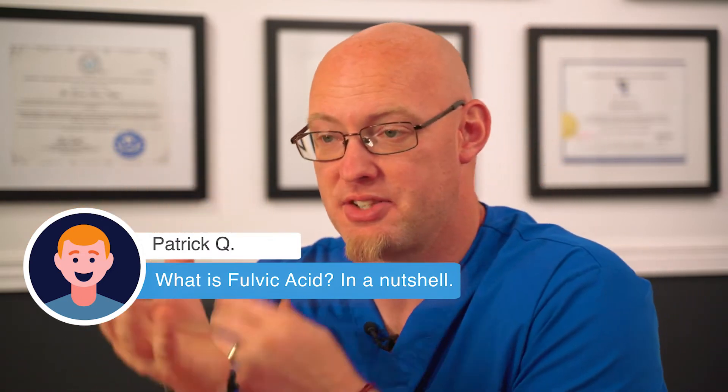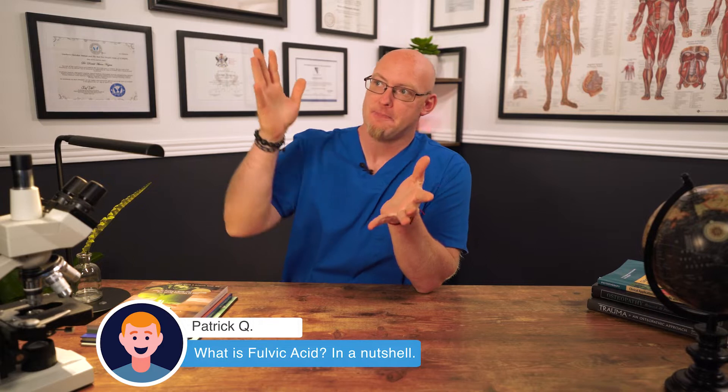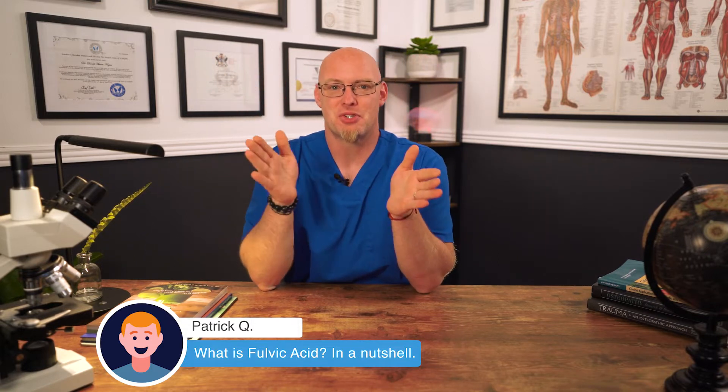Fulvic acid is a concentrated organic acid that is the end result of thousands of years of humification of organic material. As that process happens — it's kind of like composting — all those nutrients concentrate down into one particular substance, and fulvic acids are that last substance. The primary effect that fulvic acid has in our body is that it reorganizes the minerals and heavy metals in our body. It pulls the heavy metals out, puts essential nutrients in, and reorganizes the amount of all these essential nutrients that we have. It's really important.